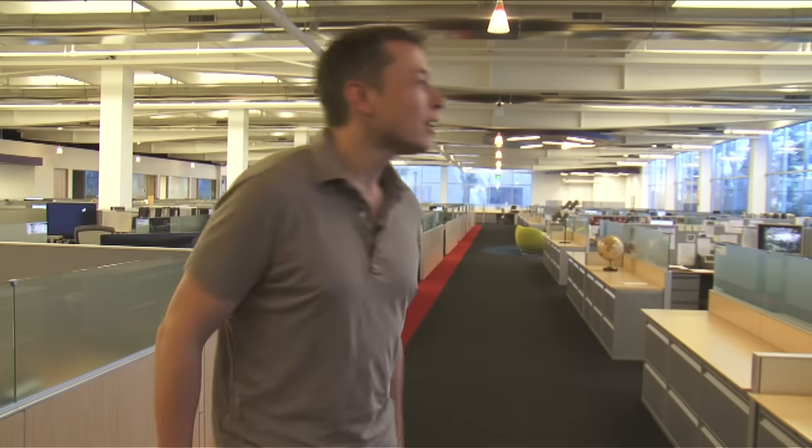There's Gwen at her cube. I should have cleaned up — although this is reality, I guess. I'm responsible for sales. I'm in charge of making sure that there's revenue here at the company, and we're working on lots of Falcon 1 deals, Falcon 9 deals, and Dragon deals.